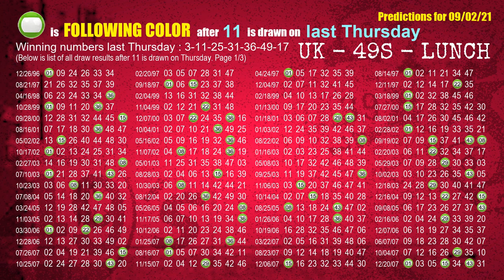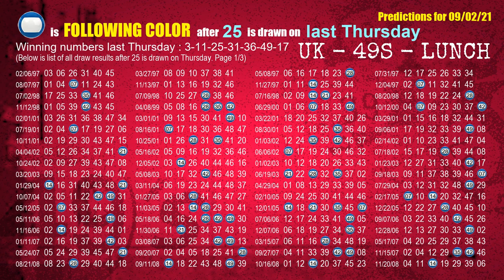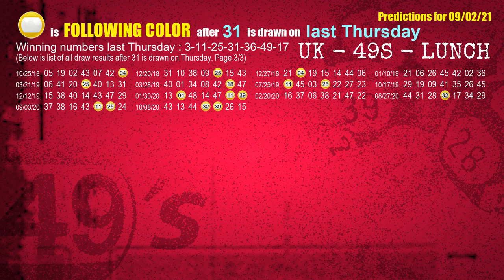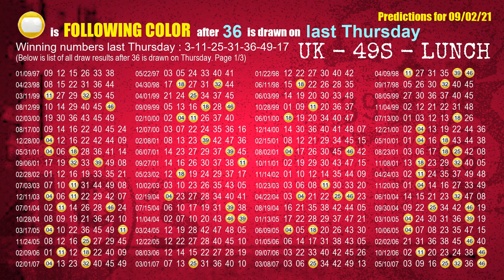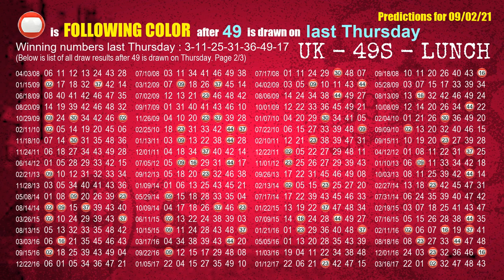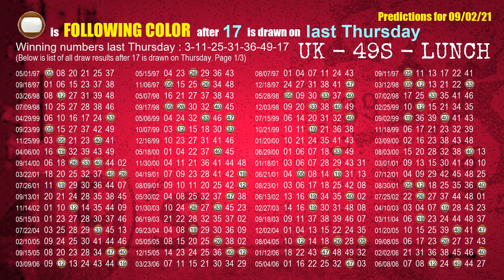The second winning number last Thursday is 11. The most frequently following color is green when 11 is the winning number on last Thursday. The third winning number last Thursday is 25. The most frequently following color is blue when 25 is the winning number on last Thursday. The fourth winning number last Thursday is 31. The most frequently following color is yellow when 31 is the winning number on last Thursday. The fifth winning number last Thursday is 36. The most frequently following color is yellow when 36 is the winning number on last Thursday. The sixth winning number last Thursday is 49. The most frequently following color is red when 49 is the winning number on last Thursday. The booster winning number last Thursday is 17. The most frequently following color is brown when 17 is the winning number on last Thursday.